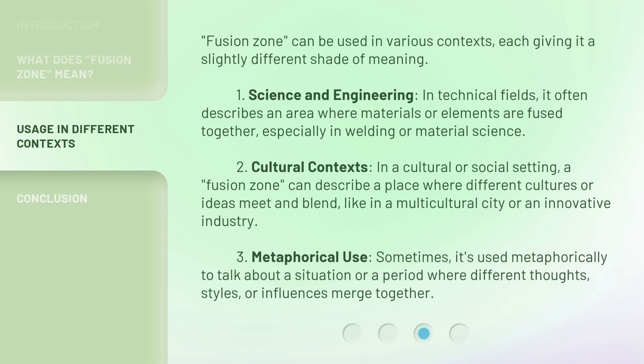Second, in Cultural Contexts: in a cultural or social setting, a fusion zone can describe a place where different cultures or ideas meet and blend, like in a multicultural city or an innovative industry. Third, Metaphorical Use: sometimes it's used metaphorically to talk about a situation or a period where different thoughts, styles, or influences merge together.